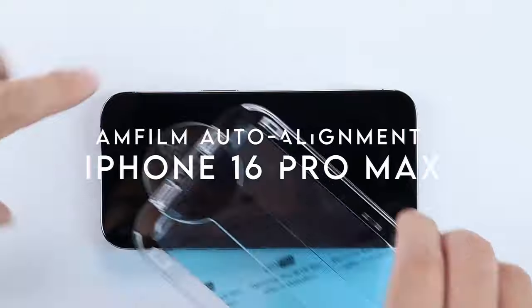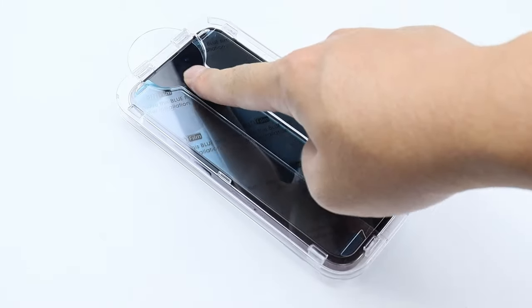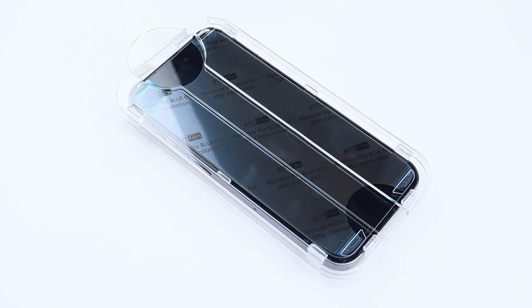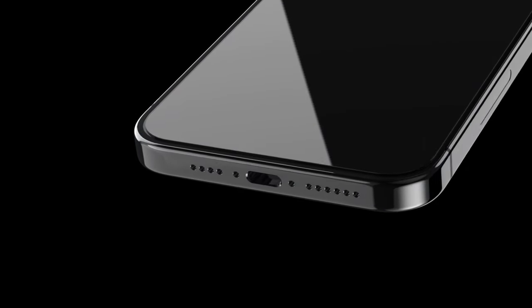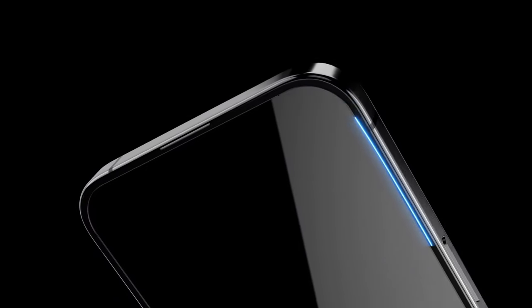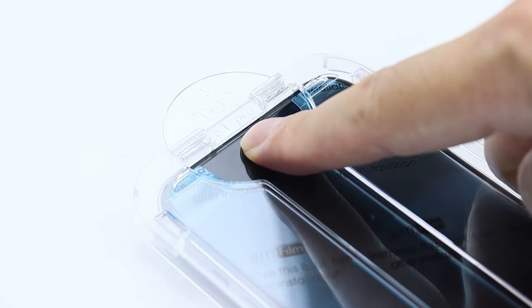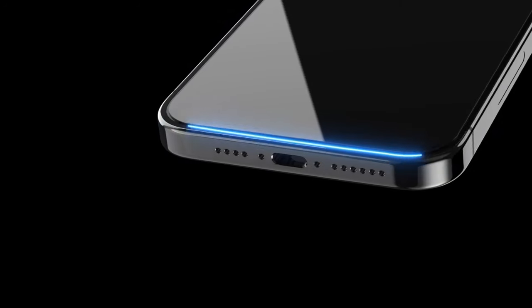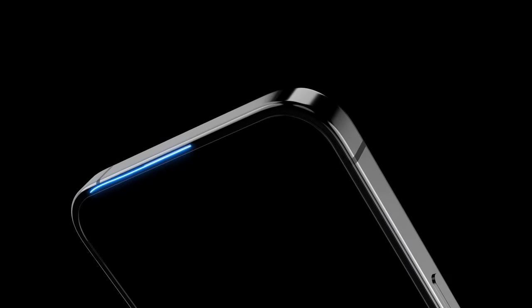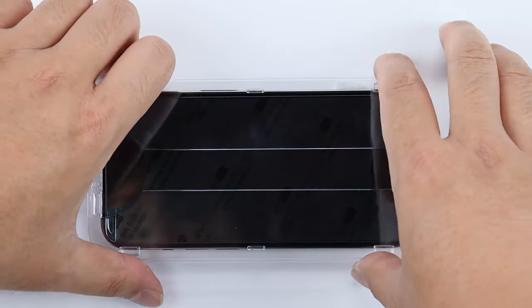At number 8: Amfilm Auto-Alignment. Installing a screen protector can be a real hassle, but the Amfilm Auto-Alignment screen protector for the iPhone 16 Pro Max changes that with its ultra-fast installation. In just 30 seconds, the OneTouch Automatic Alignment Kit ensures perfect placement without the headache of manual adjustments. With a remarkable 9H hardness rating, it offers maximum resistance against impacts and scratches, giving peace of mind during daily use and keeping your device safe against the wear and tear of everyday life.